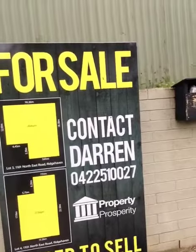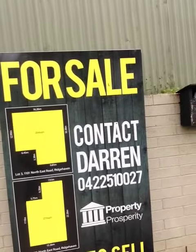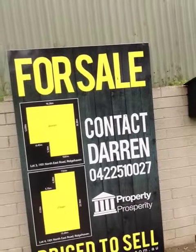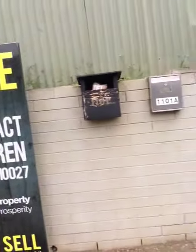$155,000, which is significantly below what other blocks of land on the market in this area. It's probably around about $190,000 to $200,000 for any other blocks in this area. So it's obviously reasonably priced. I'll give you a quick look at the block here.